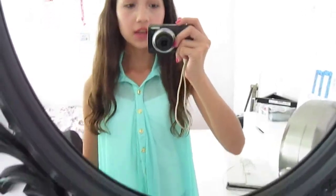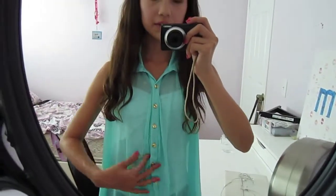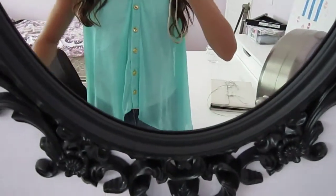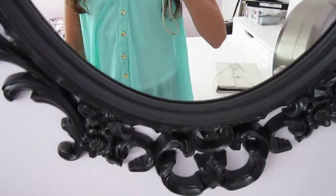Hey guys, so I'm going to be doing another daily vlog today. I'm going to get started with my outfit. I'm wearing this shirt from Charlotte Russe — it's mint with some gold buttons and it's really flowy — and then I'm going to layer a tank top under it from Aeropostale, and then these shorts are from Pac-Style which I always wear. You can't really see them but I always wear them.